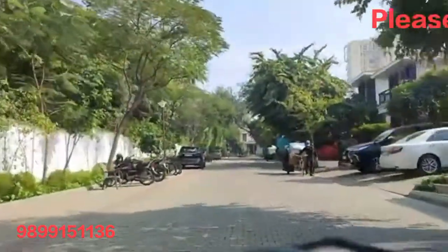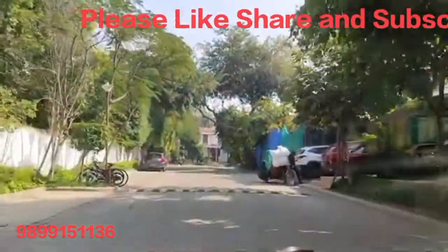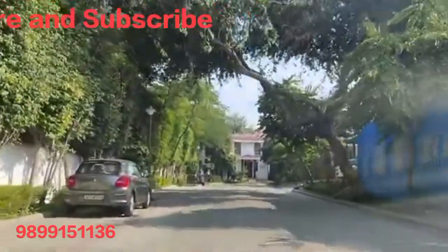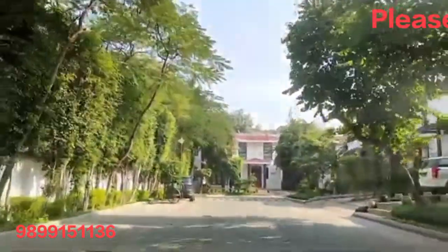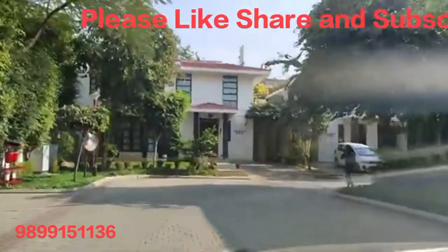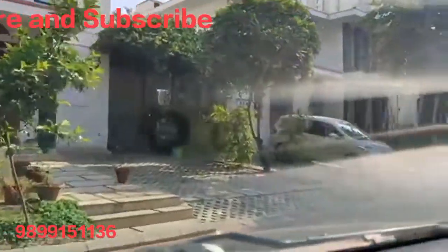The second villa size is 358 square yards with a total built-up area of 4,000 square feet, with 4 BHK plus media, study, and servant quarters. This villa is named Neer. Its rental value is 1,15,000 rupees plus maintenance and the purchase value is approximately 6 to 6.25 crore.